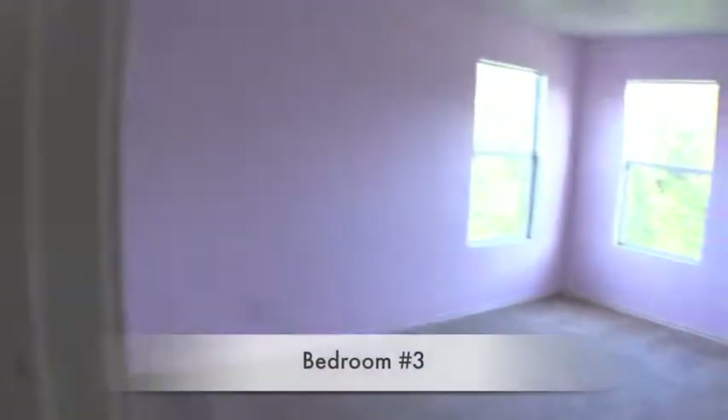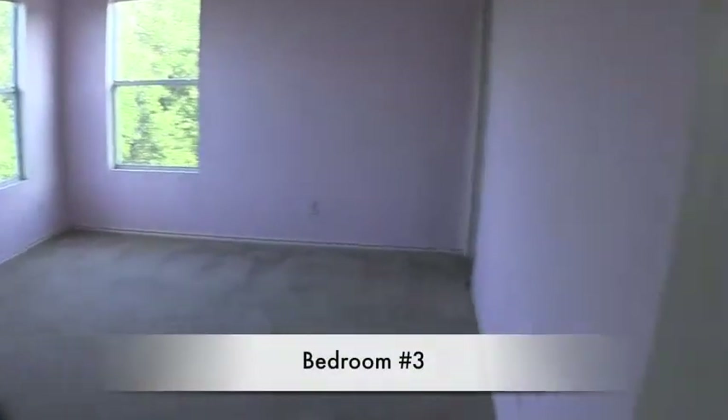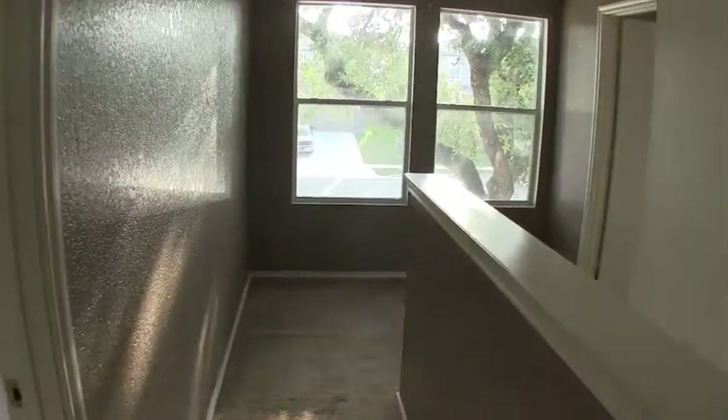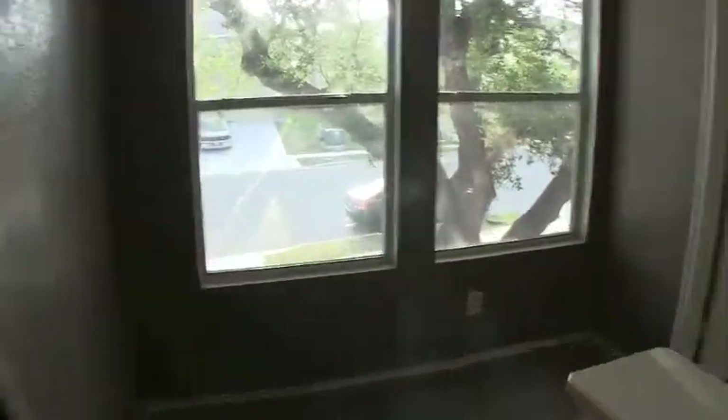Then you have bedroom number three — it's a good-sized bedroom. The bedrooms in this home are really, really nice. When you consider that it's 2,000 square feet and two-story, that means upstairs is just about 1,000 square feet and it's all bedrooms — so the bedrooms are a really good size. Really nice starter home.